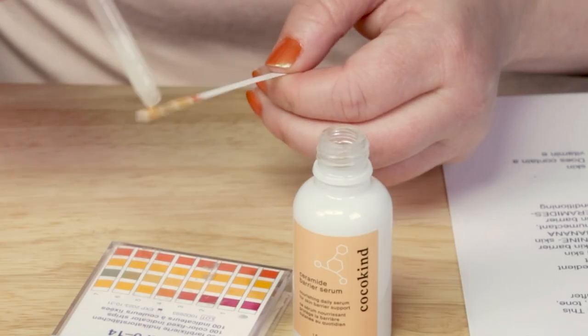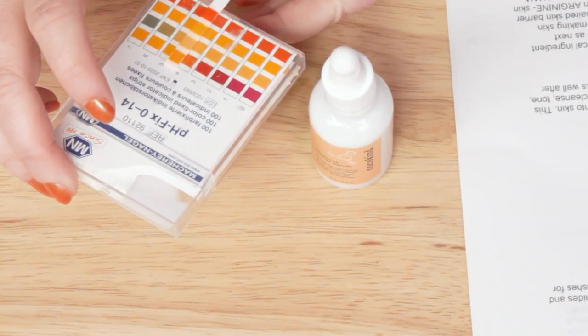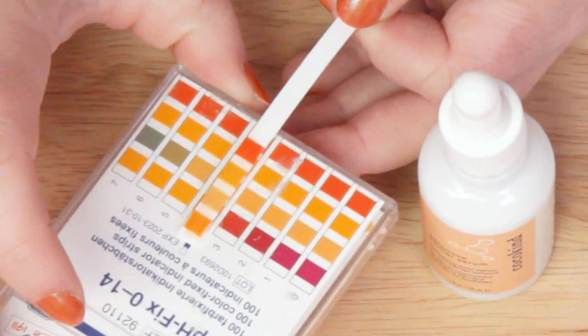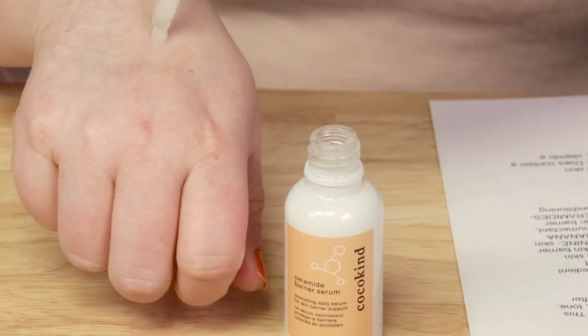Let me do a quick pH test, which will become important to note, because they do contain some exfoliating ingredients. The pH looks to be right about 5 — nearly 5 on the dot. Five is pretty close to the skin's natural pH.